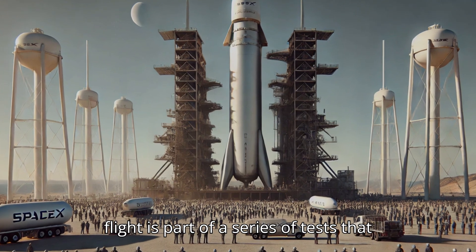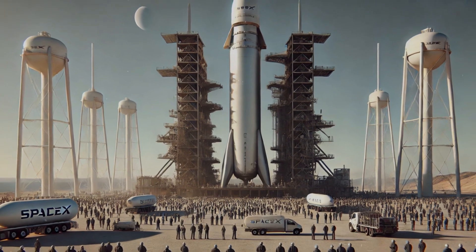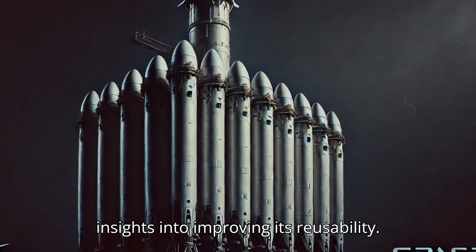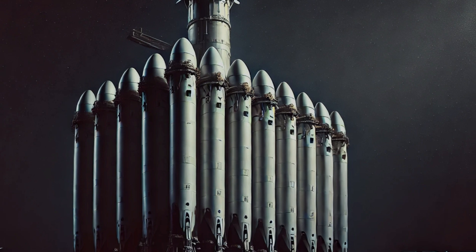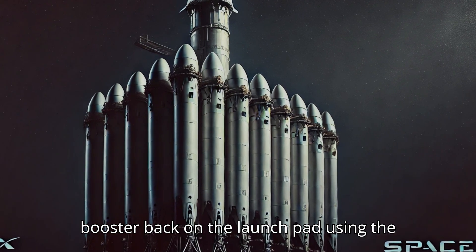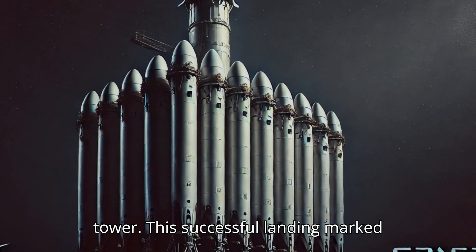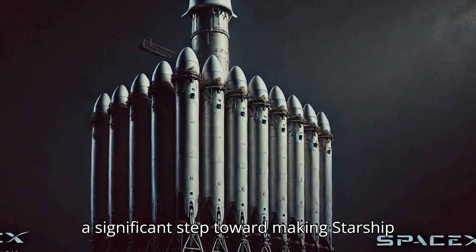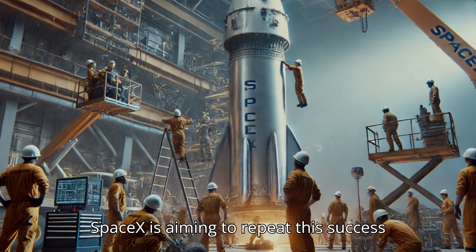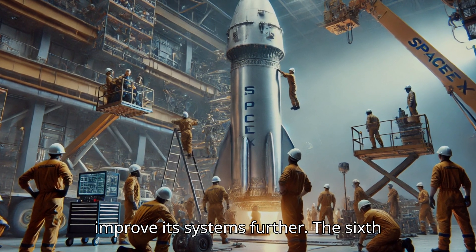The upcoming flight is part of a series of tests that SpaceX has been conducting to fine-tune and perfect this ambitious rocket. Starship has flown five times to date, with each flight providing critical insights into improving its reusability. During the most recent launch, SpaceX achieved an incredible feat by successfully landing the Super Heavy booster back on the launch pad using the chopstick arms of the Starbase launch tower. Now, SpaceX is aiming to repeat this success with Flight 6, pushing the boundaries of what's possible and gathering data to improve its systems further.